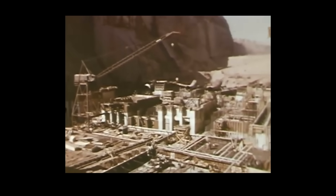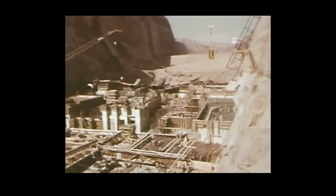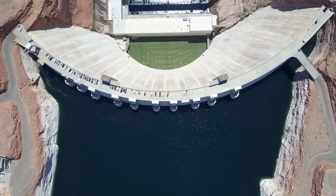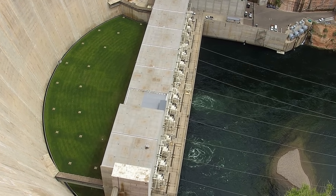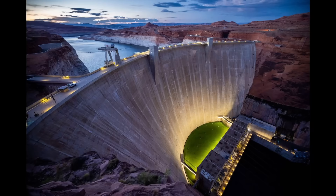Well, when the Glen Canyon Dam was constructed in 1964, the steel penstocks that feed water to the hydroelectric plant at the base of the dam were exposed and experienced severe vibration when in use. Engineers decided to bury the pipes in soil to act as a buffer against the damaging vibrations. Later, Kentucky bluegrass was planted on top of the dirt to prevent it from being blown away.